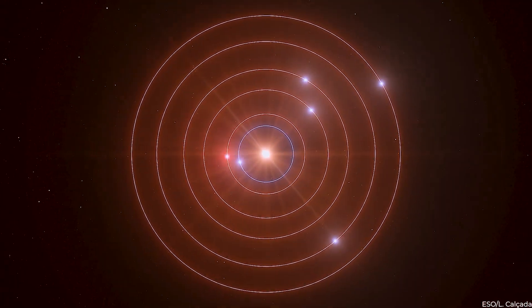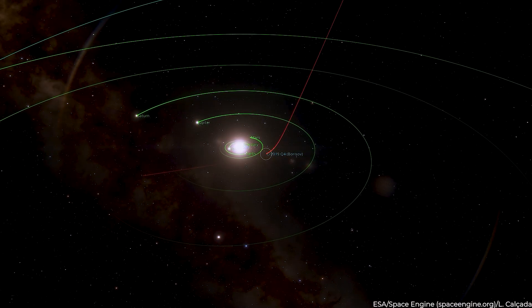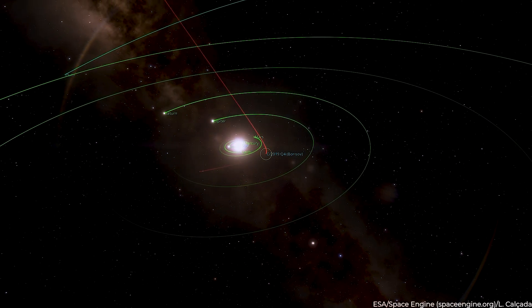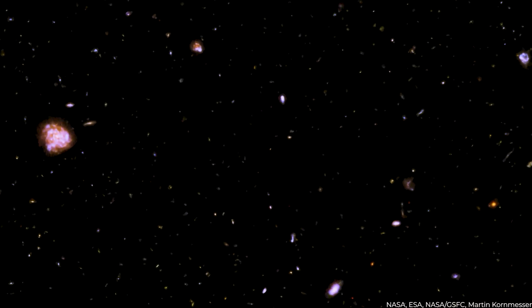Over the years, new images have emerged from our solar system with the continuous invention of spacecrafts and telescopes. However, there are some historical images from space that remain outstanding, as they were the first photos taken of every planet in our solar system. Stay tuned to the end as we take a look at these incredible images.